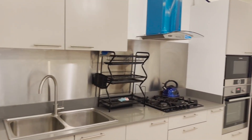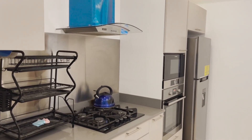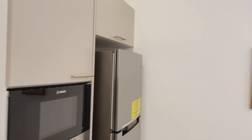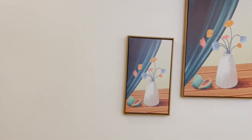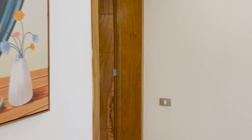We also have a pretty big and spacious kitchen, and this kitchen has all the necessary appliances — refrigerators, stove, oven, everything that is needed for a kitchen is here. Now let's go have a look at bedroom number two.